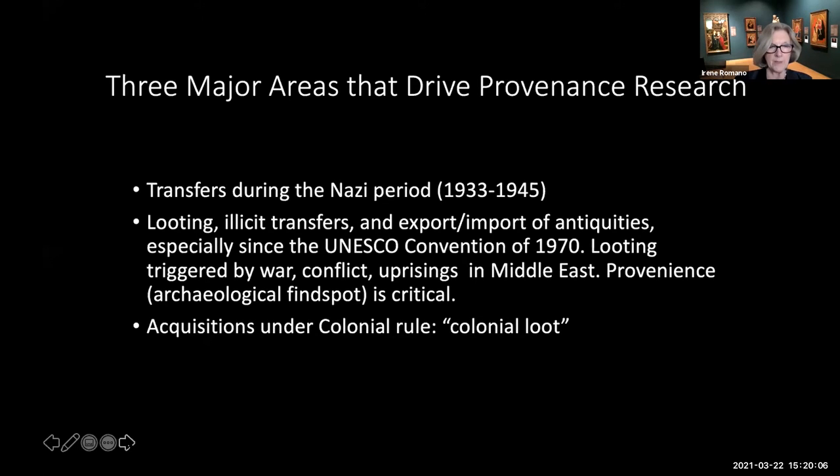We looked closely at some of the historical issues on which provenance research has been closely focused over the last 30 years—namely, first, the complicated and troubling issues surrounding the plunder of art from Jewish collectors in Europe by the Nazis between 1933 and 1945. For the Nazi period, it is not enough to understand who owned the painting and in what years. It is critical to understand how the work of art was transferred: confiscated by the Nazis, sold under duress by a Jewish owner who needed to escape Nazi-occupied Europe, or legitimately sold at fair market value.